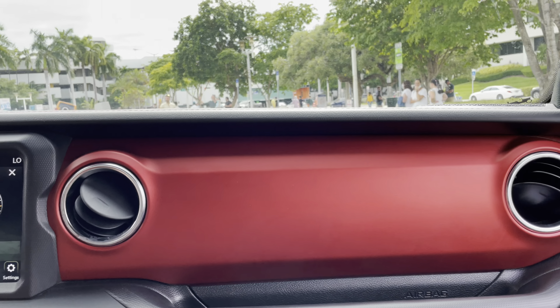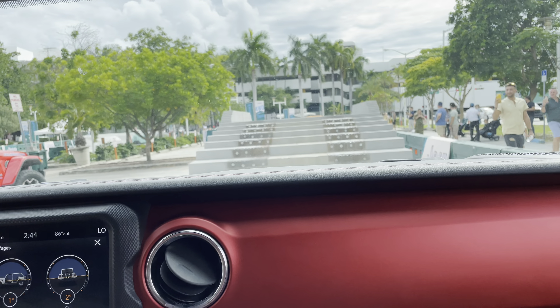Welcome to Camp Jeep. My name is Nick, and we're in our 2021 Wrangler Rubicon Limited.